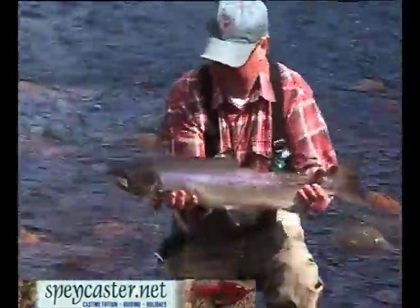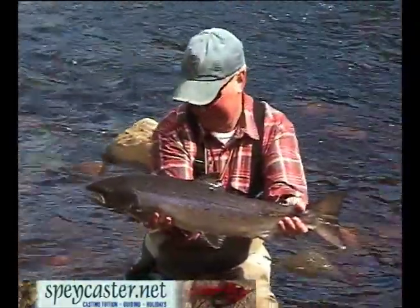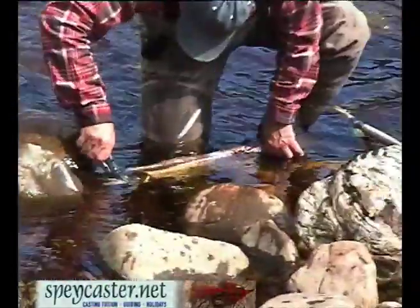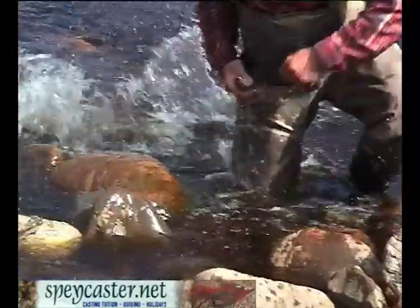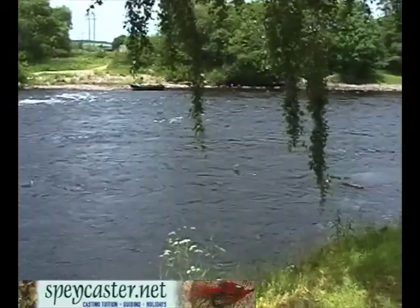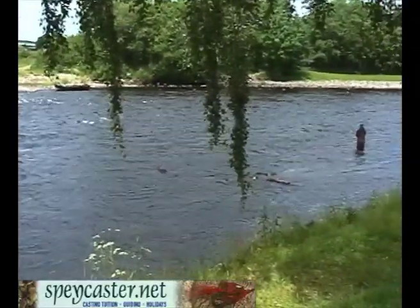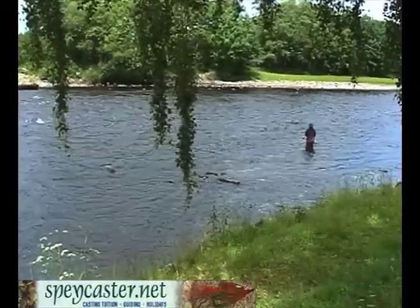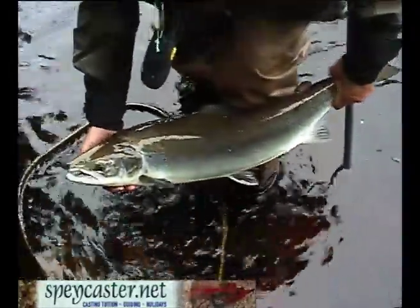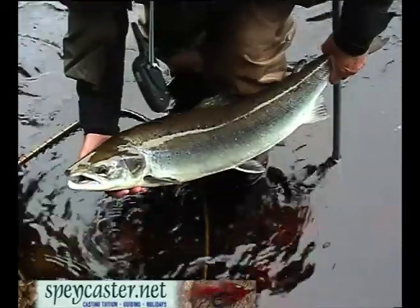There she is. What do you think? Lovely, look at that. Top of the morning to you gentlemen. Good morning. Let's have a look at this — nice fish, well done. Summer salmon. Summer salmon — that's a cold fish.